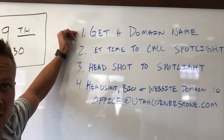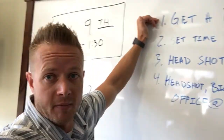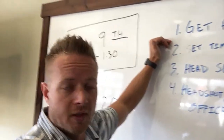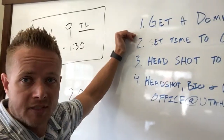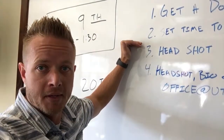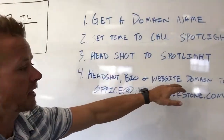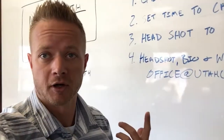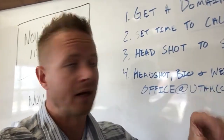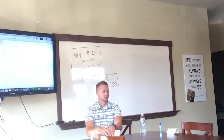Get a domain name — you can set that up through GoDaddy or through Spotlight — but know what your username and password is to access it. Then set up a time to meet with Spotlight Home Tours, either through the email they sent you or by giving them a call. Get a headshot ready to send to them for your website, and finally send your headshot, bio, and domain name to UtahCornerstone.com so we can make sure you're on our website when people go to the agent section.